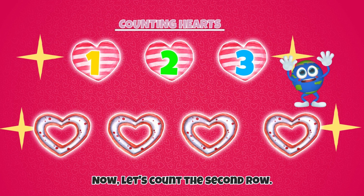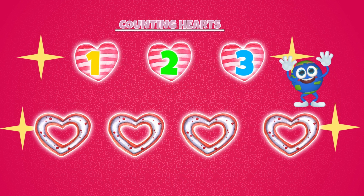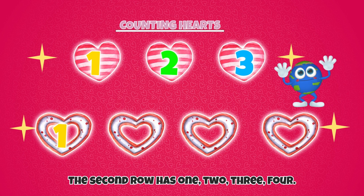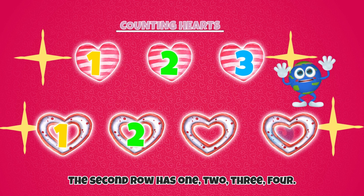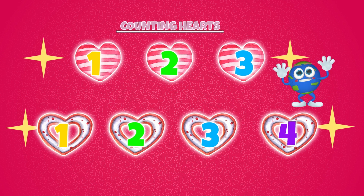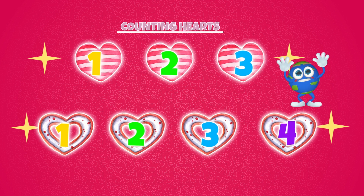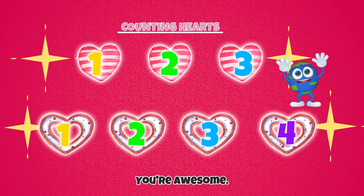Now let's count the second row. The second row has one, two, three, four. Four hearts on the second row. Great job! You're awesome!